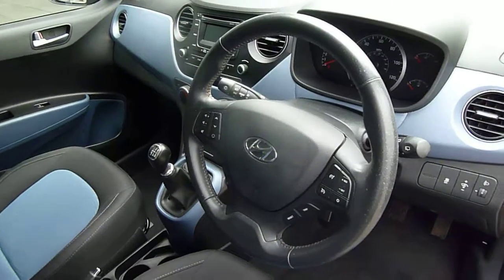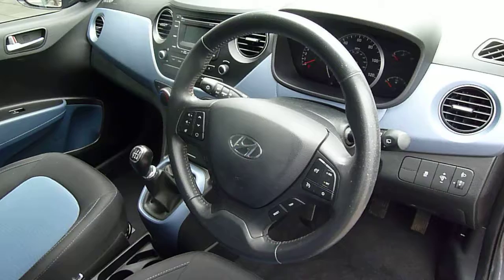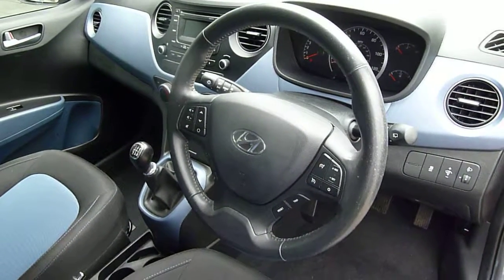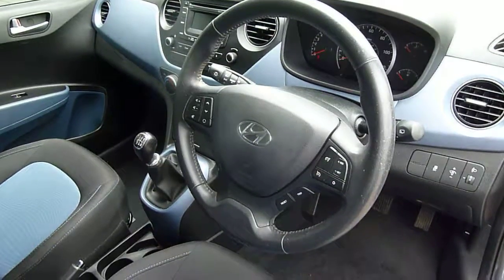So here we have a really nice used example of an i10 1 litre premium. If you'd like any further information, please contact JTU's Hyundai Shrewsbury on 01743 450 888.